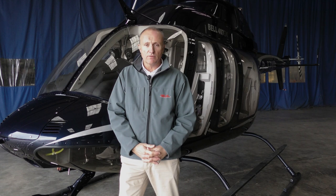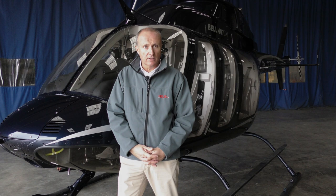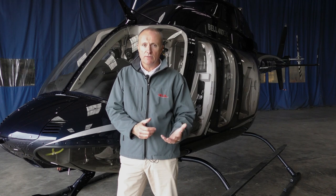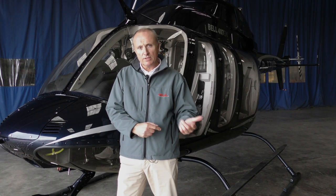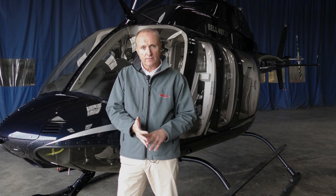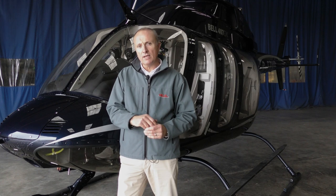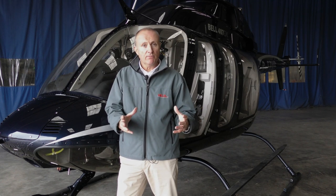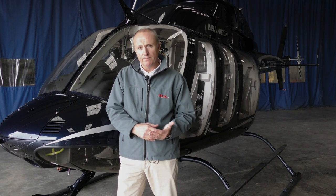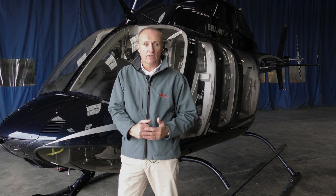The 407 isn't a new aircraft — it was first certified in 1996, and there are over 1,500 or so that have been delivered. The first 407 that came out is what we now call the Analog, which was very similar to the 206. That was replaced by the GX, which moved to the Garmin 1000 screens. The next incarnation was the GXP, where the frame damper from the head was removed because the aircraft is so smooth it just wasn't needed, and a little more power came from the engine. We then went to the GXI, which this aircraft is — and this is actually the first GXI to arrive in the UK.